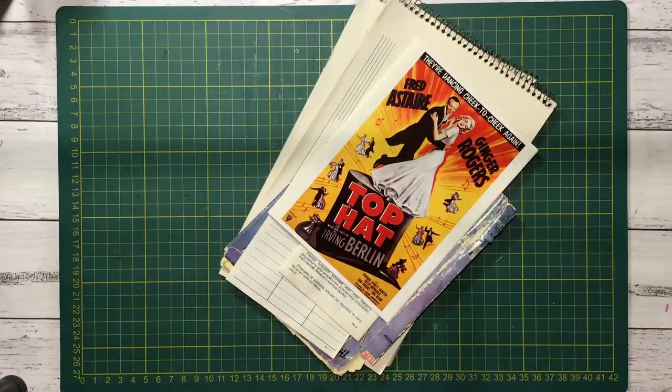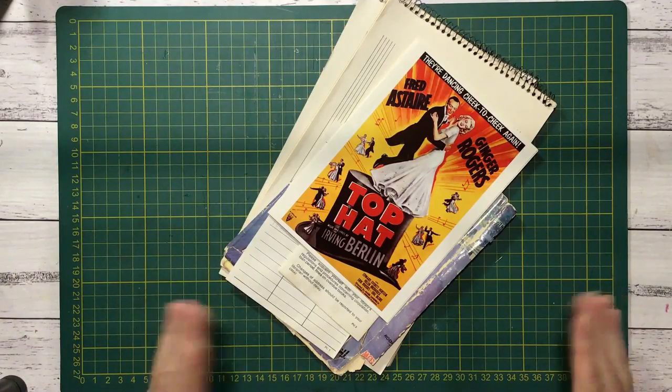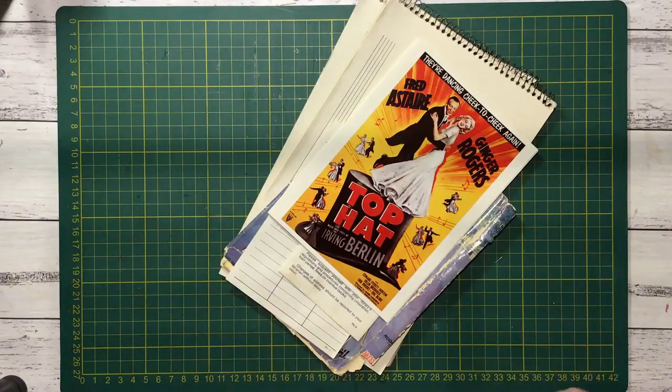Hi everyone, it's Nat here. Hope you're all fit and healthy. I'm on with this week's book haul. It's an open collaboration so anyone can join in — whack up your videos of your crafty book haul and add the hashtag Friday Book Haul in your description.